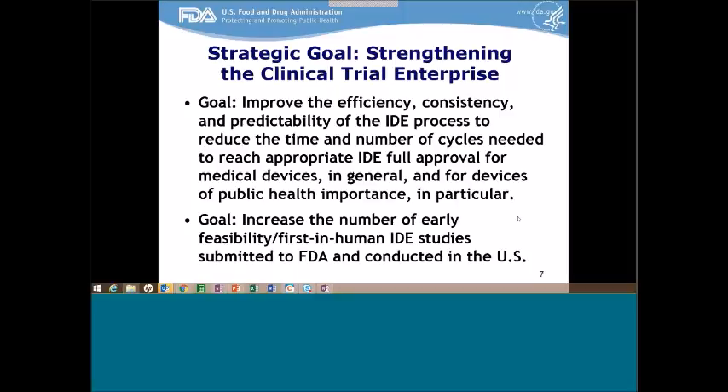Our second priority is to increase the number of early feasibility first-in-human IDE studies submitted to FDA and conducted in the U.S. This is an area where we have less direct influence, and we're trying to bring more of these studies into the agency and into the country. Our focus is really on setting up an environment in which companies want to bring those technologies forward, where they see that as a viable pathway.